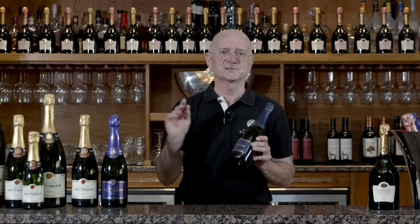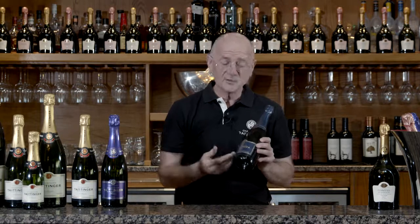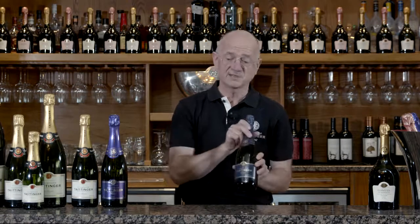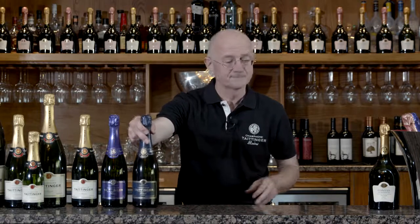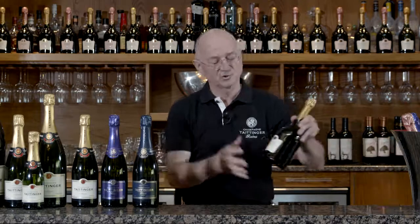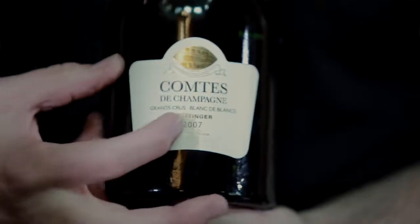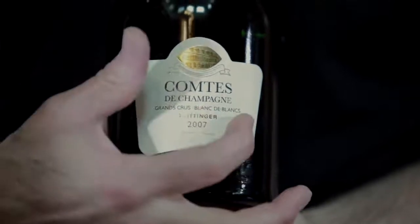There are 320 villages, but only 17 of them are rated Grand Cru — that is the very best, given a rating of 100% quality. So you know that every grape in Prelude is coming from Grand Cru, the very best villages there are in Champagne. With the Taittinger Comte de Champagne, not only are we telling you it is Grand Cru, from the very best villages, we are also telling you this is a Blanc de Blanc wine.